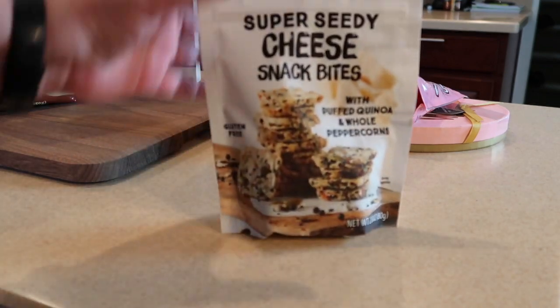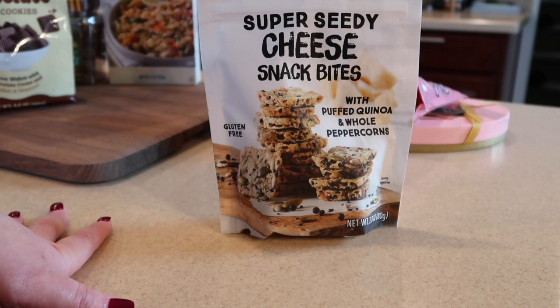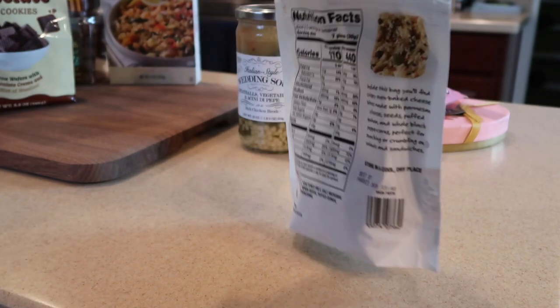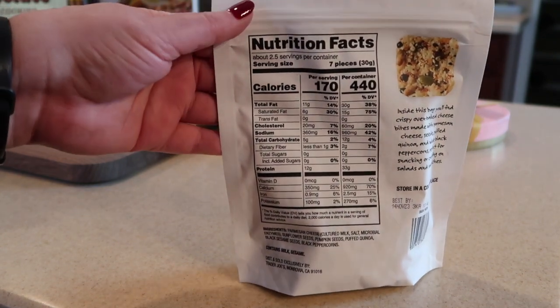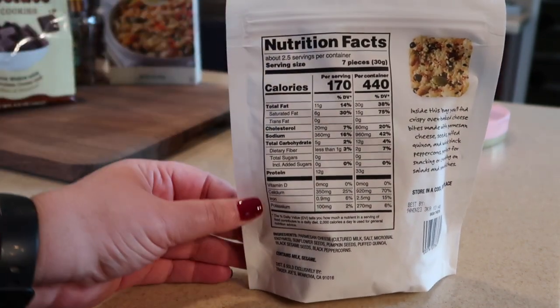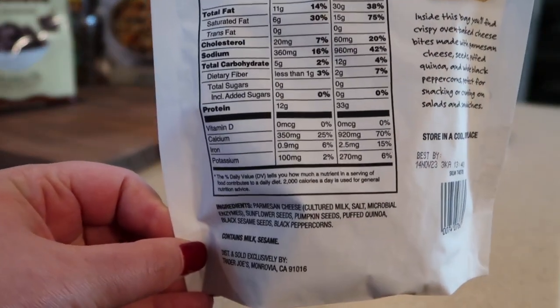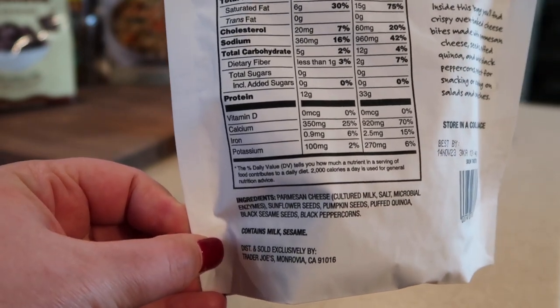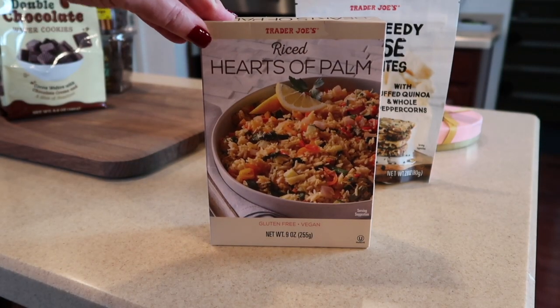Pair that soup with the super seedy cheese snack bites with puffed quinoa and whole peppercorns — also relatively new to Trader Joe's. Here's a shot of the back; seven pieces is a serving size, and here is your ingredient list. Pretty good — I do feel better when I show a bunch of healthy stuff in a row.